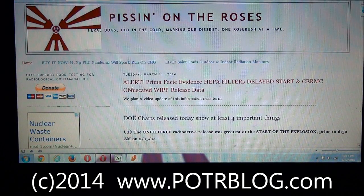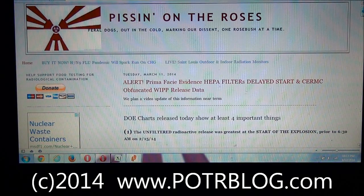Welcome to the Potter Blog site, March 12, 2014. Yesterday, the Department of Energy released some documents that we believe provides prima facie evidence that the HEPA filters did not start immediately after the explosion, that they didn't start automatically, that somebody actually had to go out and turn them on, and in that time a significant portion of radioactive plutonium and americium escaped into the environment.